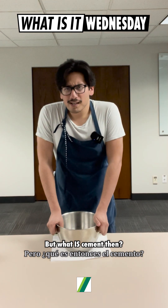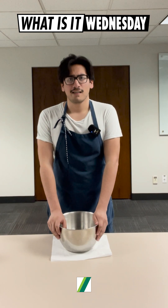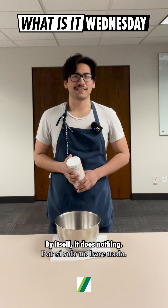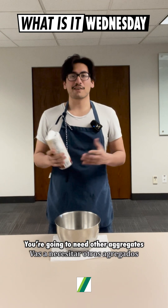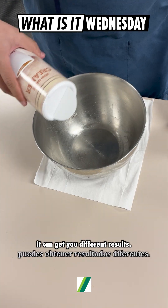But what is cement then? Well, essentially it's a fine powdered adhesive used for building. You can think of it like flour for a cake — by itself, it does nothing. You're going to need other aggregates to strengthen it, and depending on what you put in, you can get different results.